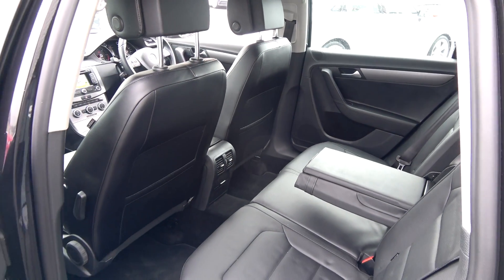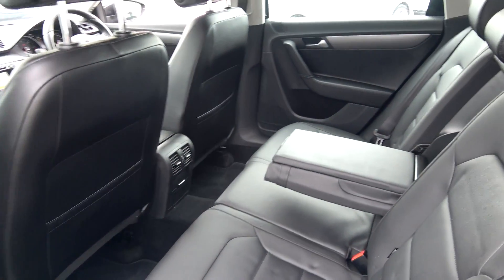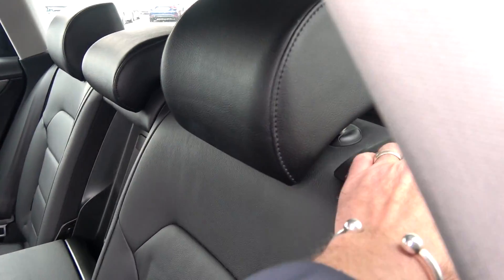Your seats will split and fold very easily 60/40, like so. Once again, the vehicle is offered in immaculate condition throughout.